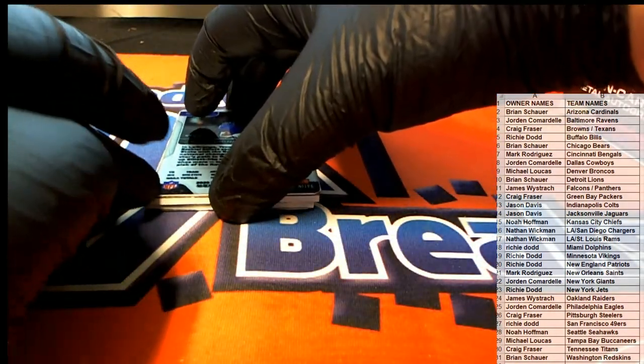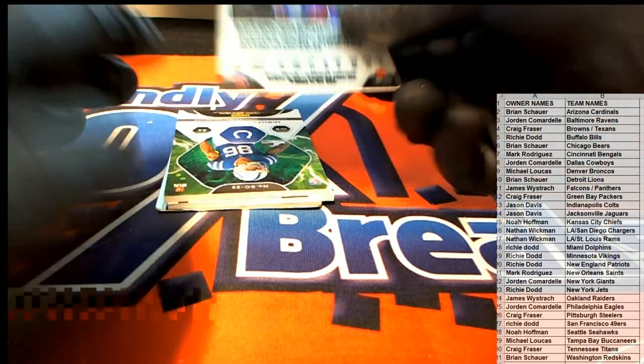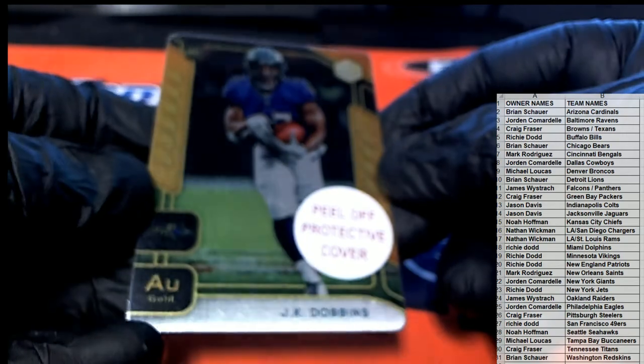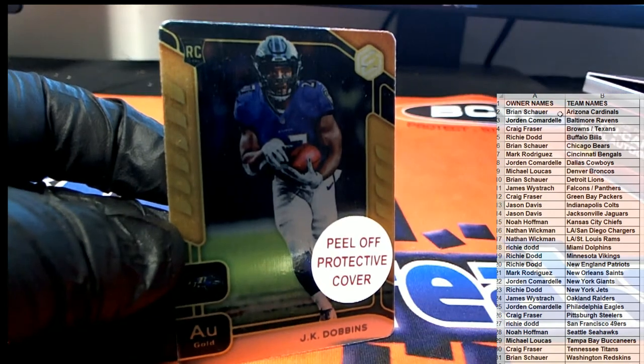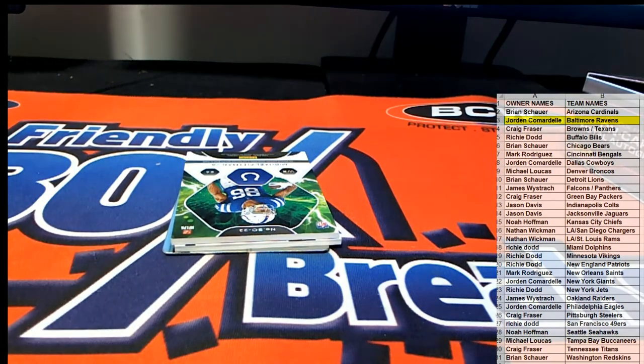We're off to a good start here. Nice — JK Dobbins! Look out. Gold! We'll take it for the Ravens. JK Dobbins — that is Jordan C, nice one. Gold metal, Jordan C.